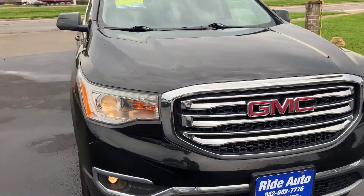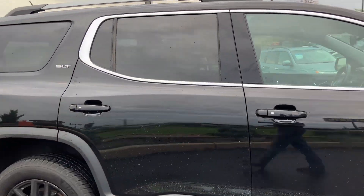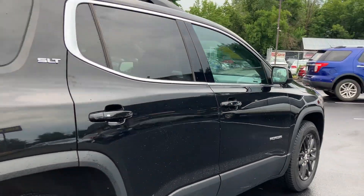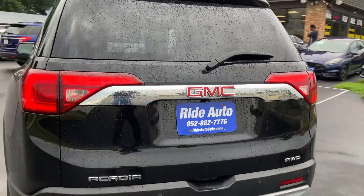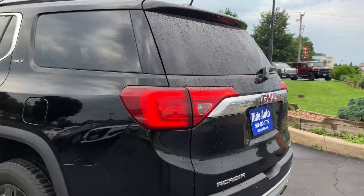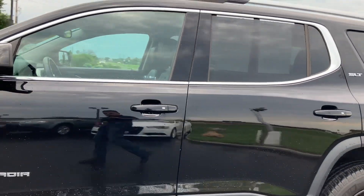Hello and welcome to Ride Auto. Pleased to have you with us where today we have this 2018 GMC Arcadia crossover SUV, seven passenger with the third row. This is an all-wheel drive model packing that 3.6 liter V6. Dual exhaust, backup camera, backup sensors, power liftgate, alloy wheels, Michelin tires.